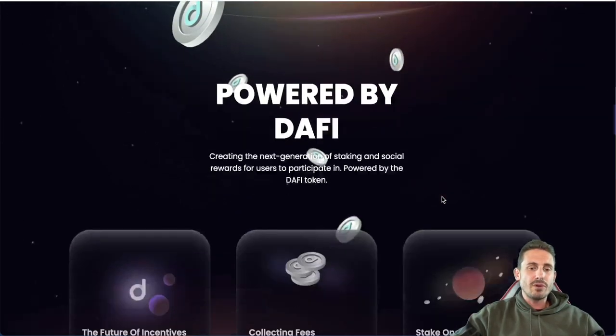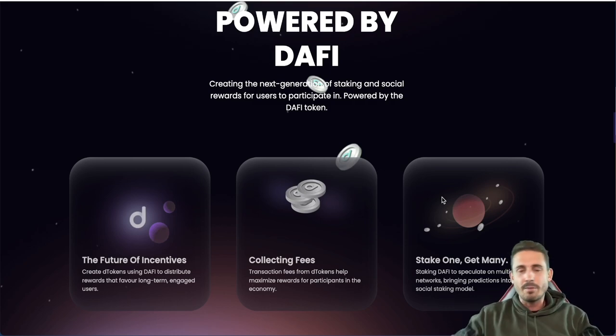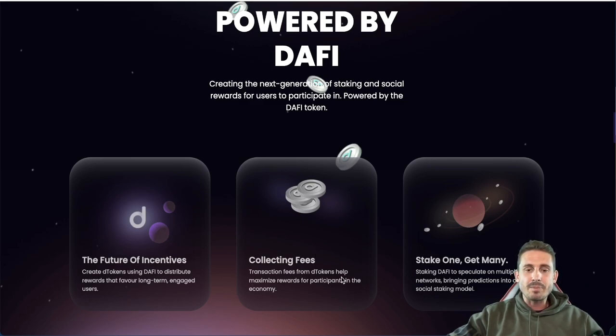Daffy is creating the next generation of staking and social rewards. You need Daffy to create the synthetic D-token version to distribute rewards that favor long-term engaged users — solving the big problem of people collecting high APYs and then dumping the price to jump to another project. Transaction fees collected from D-tokens help maximize rewards for participants, and stake-one-get-many allows staking Daffy to speculate on multiple networks, bringing predictions into a social staking model.